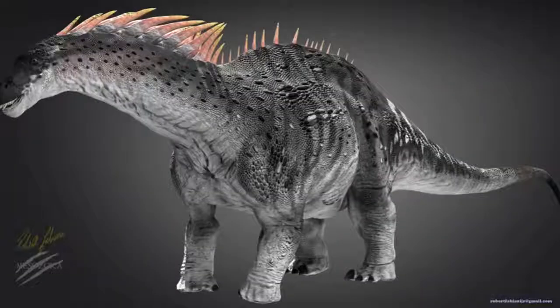Amargosaurus was an unusual sauropod. It had a bulky body, a long tail and neck, and a small head.